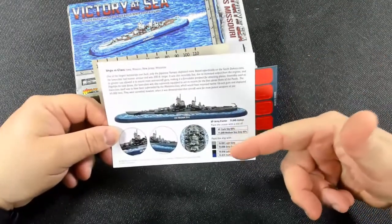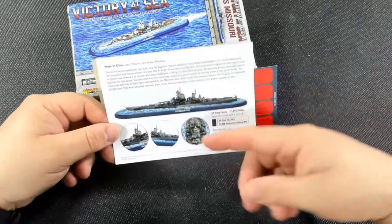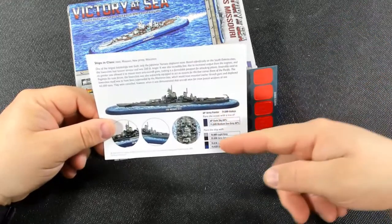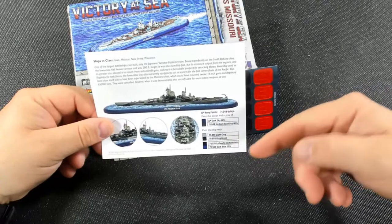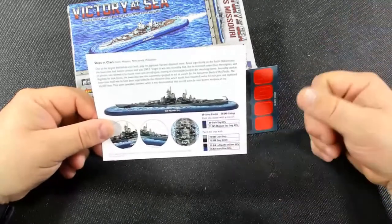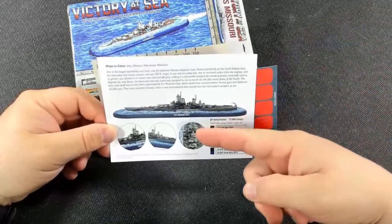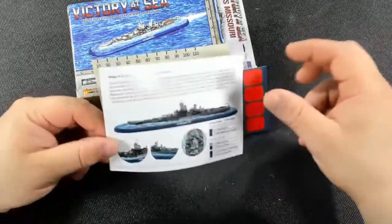It has a wonderful painted display showing a few close-ups and a painting guide listing the colors used — Army Painter and Vallejo on this one. You can paint the ocean with a mixture of colors, and the ship uses Vallejo light gray, green gray, Luftwaffe uniform, and dark blue. They give you the paint numbers, which is nice, especially for someone who doesn't know what to do painting-wise. I'll probably paint the ships in whatever camouflage measure they had in 1944.